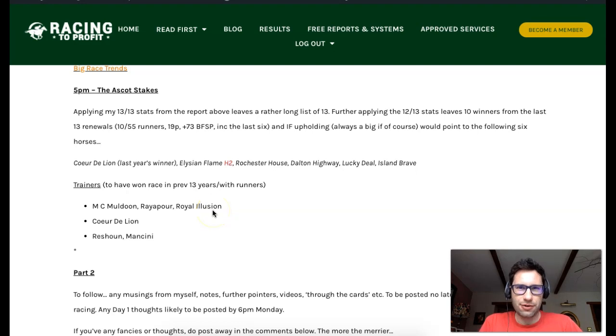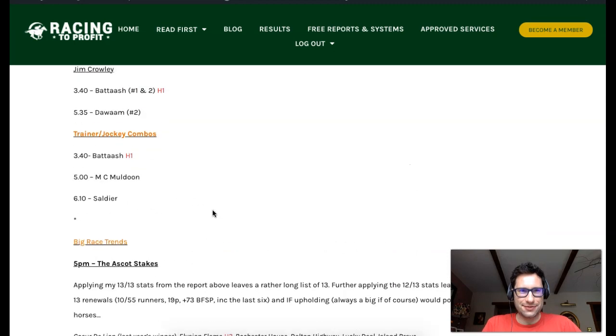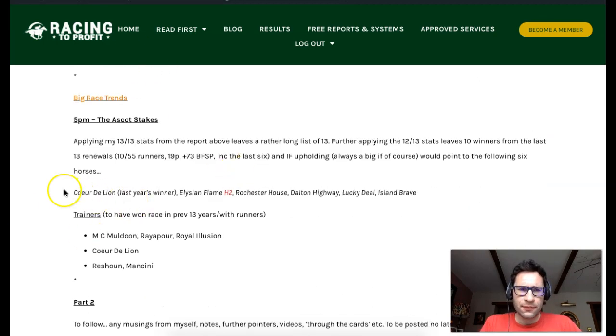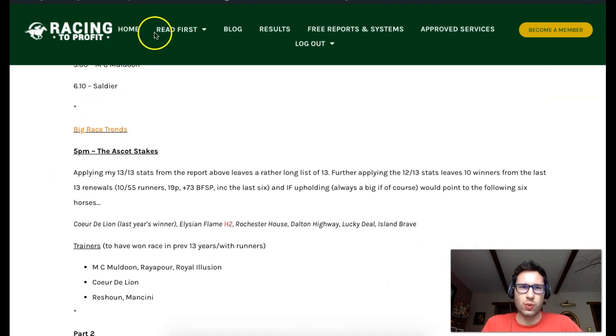Hello there, Josh here from Racing to Profit. I hope you can hear me. In this video, I am going to look at Royal Ascot Day 1 with a focus on a couple of the handicaps, mainly the 5pm Ascot Stakes and possibly the race after it as well.